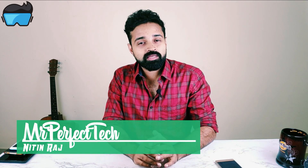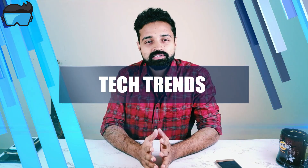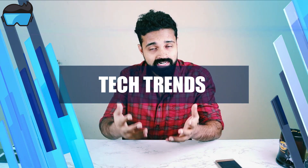Hello everyone, welcome to Mr. Perfect Tech YouTube channel. This episode is the second episode of the Tech Trends video series. Tech Trends is a daily video series covering the latest technology developments and fresh technological updates.